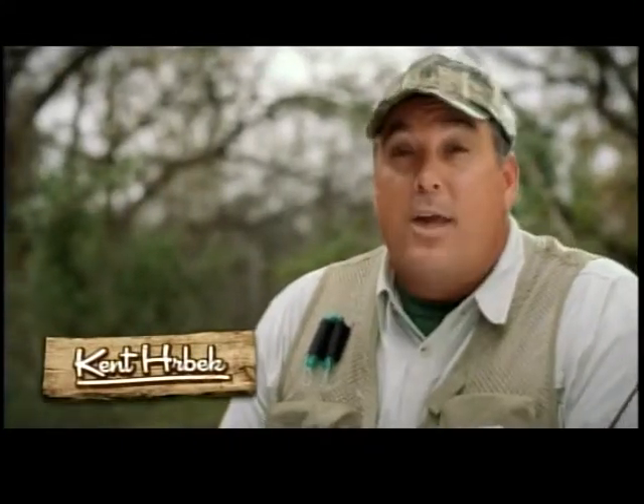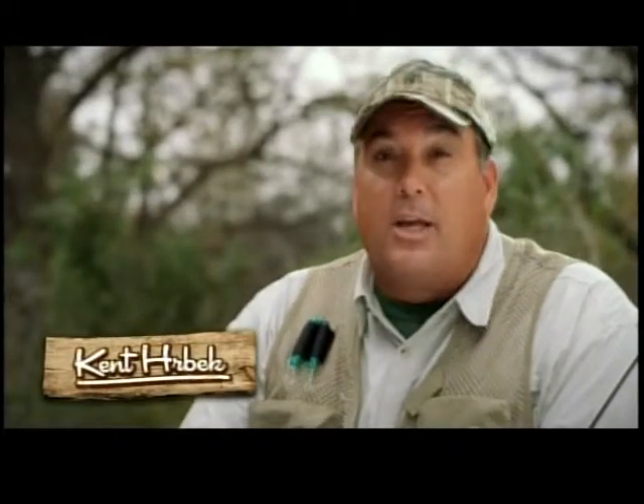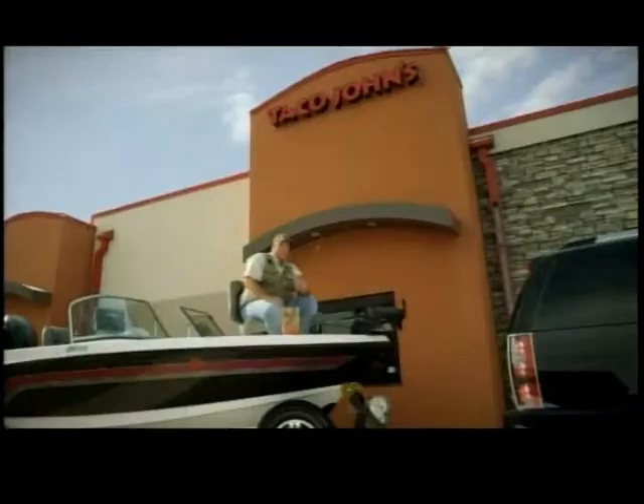I'm Kent Herbeck, former major leaguer and fishing enthusiast. Today we're broadcasting from one of my favorite spots to get something fresh and new — Taco John's Fish Tacos!